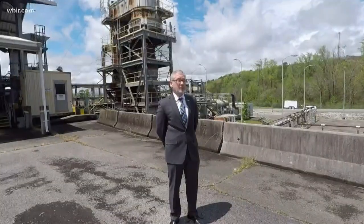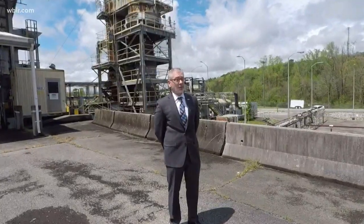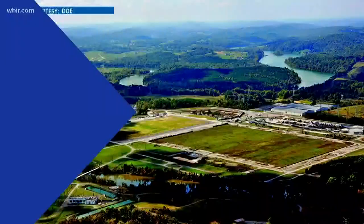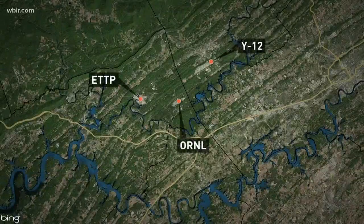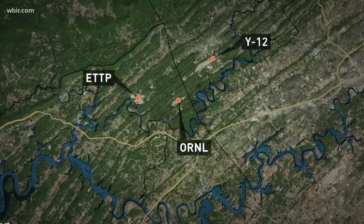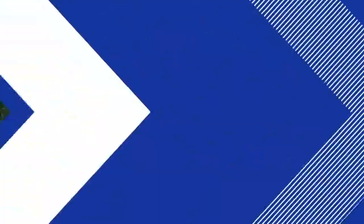Our sole mission is to clean up those sites. Jay Mullis is the manager of the Oak Ridge Office of Environmental Management. In 1989, the EPA designated the Oak Ridge Reservation as a Superfund site. The reservation encompasses three major facilities: the Oak Ridge National Laboratory, Y-12 National Security Complex, and the East Tennessee Technology Park, or ETTP, formerly known as the K-25 site.